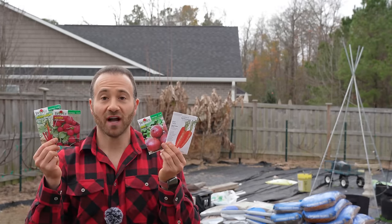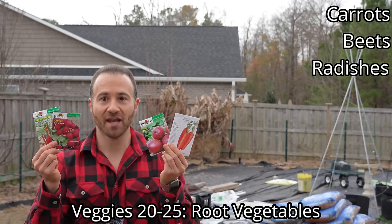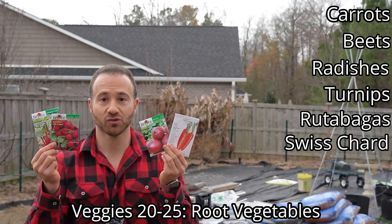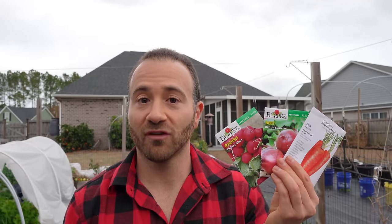Veggies 20 through 25 that you should sow right now are your root vegetables: carrots, beets, radishes, turnips, rutabagas, and Swiss chard. The general rule for root vegetables is you don't want to plant them as transplants — always direct sow them. Yes, it's technically feasible in some cases, especially using a contained peat pellet, but they will do a lot better being direct sown. If you transplant them, you will take high losses and there will be a lot of transplant shock.